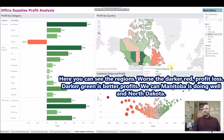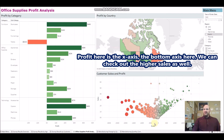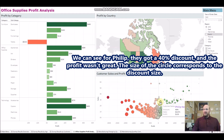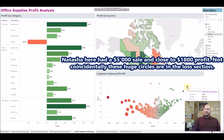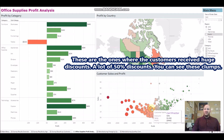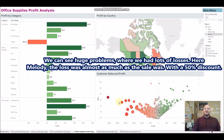Down here is the customer sales and profit chart. You can see the customer name, discount, sales, and profit. Profit is on the x-axis. For example, Philip got a 40% discount so profit wasn't great. The size of the bubble represents the discount size — high-profit customers had zero percent discounts, and some are only 10% discount. For example, Natasha had $5,000 in sales and an $1,800 profit. Not coincidentally, the largest bubbles are in the loss section — those are customers who got 50% discounts.